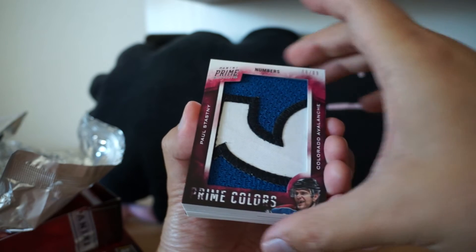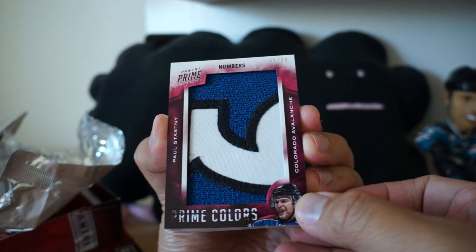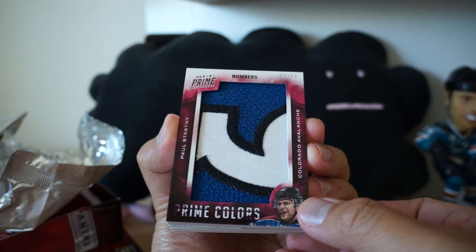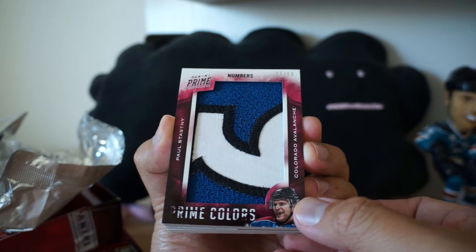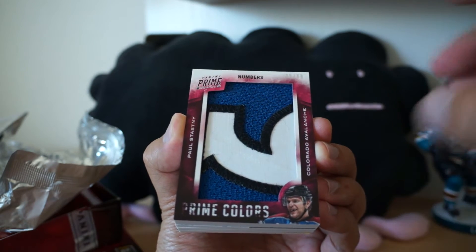Paul Statsny — Prime Numbers, number six of 69. Wow, so Prime Colors Numbers. Number six of 69. Really cool-looking patch there with Paul Statsny.